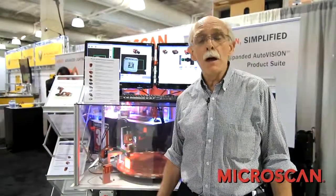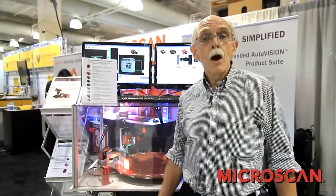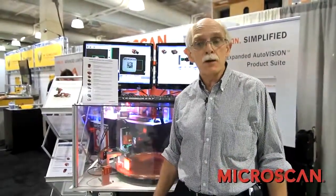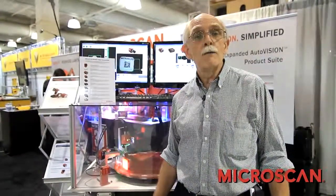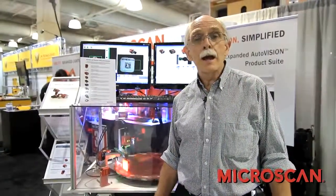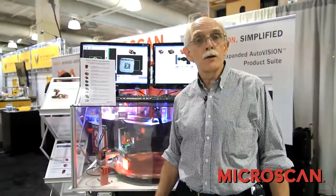If you have further interest in Auto-Vision and VisionScape, I would encourage you to go to the Microscan website at microscan.com. On the support page there, you will find a place where you can download a complete version of Auto-Vision and VisionScape. This can be used for evaluation and demonstration, and I assure you it is a nothing-left-out version that runs very well on TIFF images.